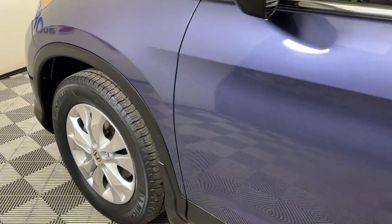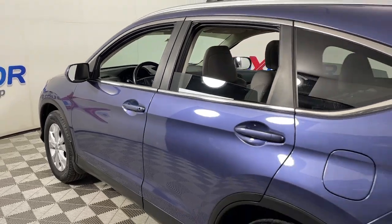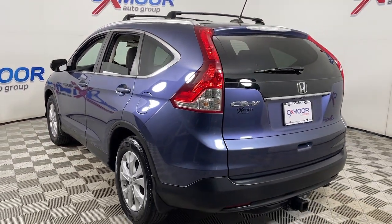Take a moment to check out the 2013 Honda CR-V. With less than 100,000 miles on the odometer, this vehicle stands out from the rest.